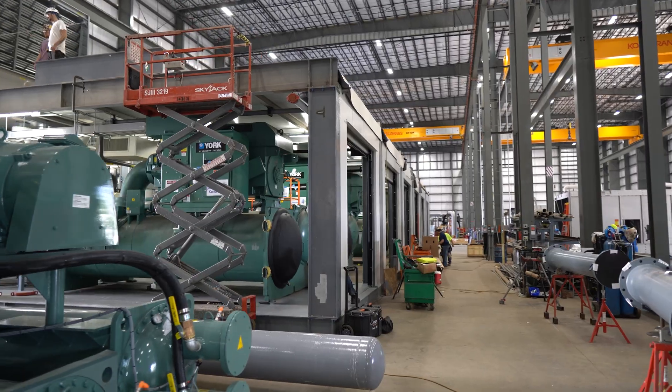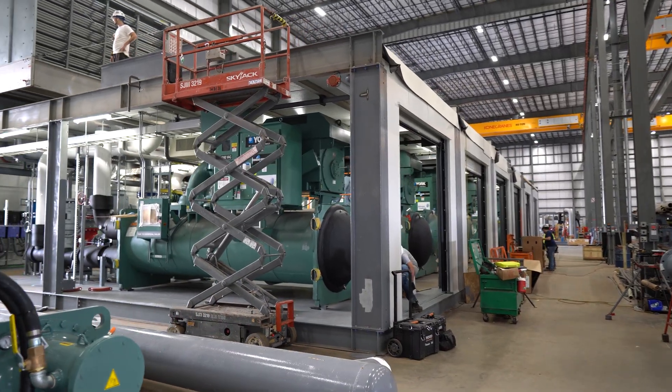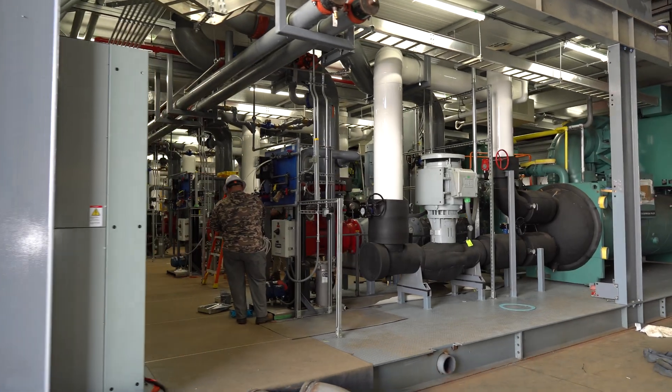Tony Mormino with Insight Partners here at EnviroCEP, which is a modular chiller plant manufacturer, among other things — many other things which we're going to talk about here. I've got Tim Tilley, who's the president of the company. I see some amazing big package chiller plants. What's going on with that stuff?